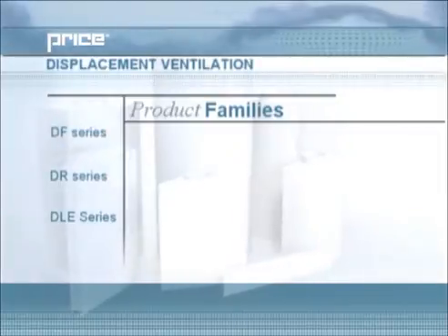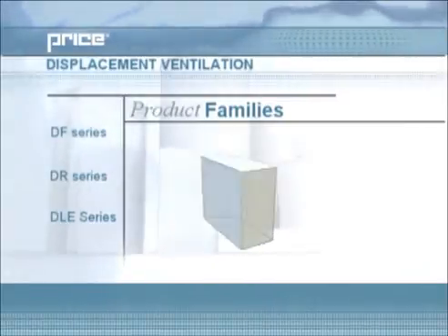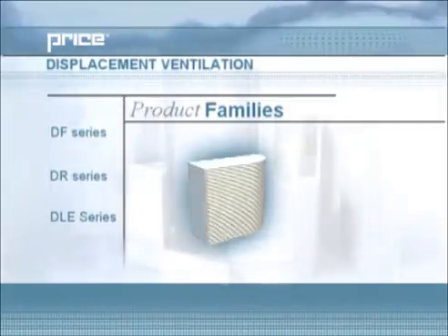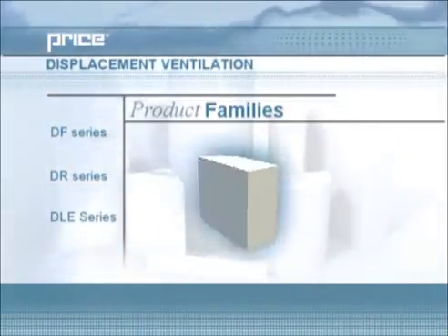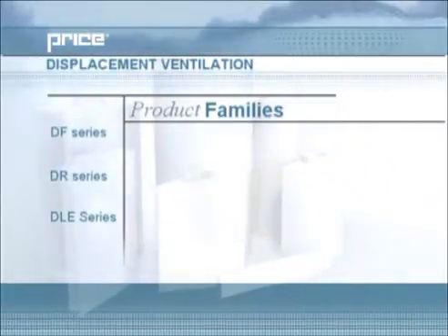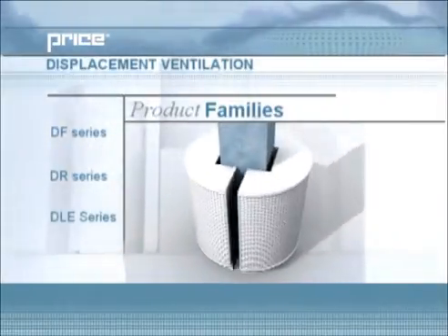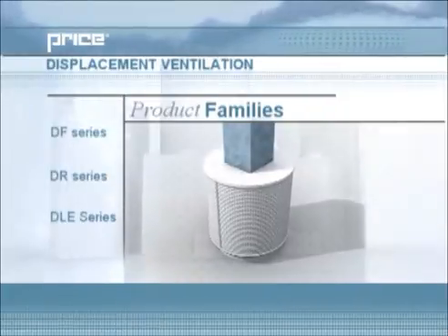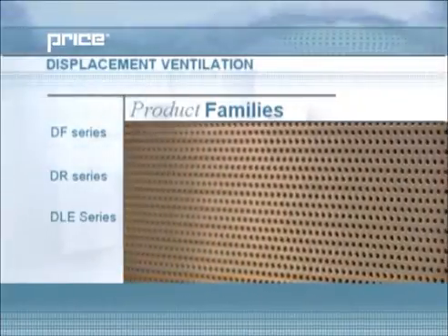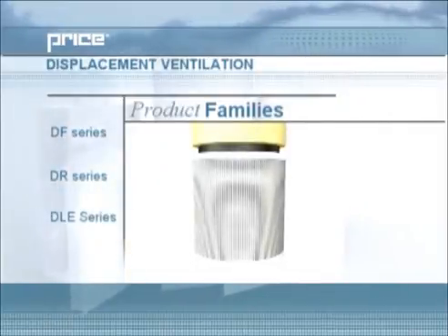Price displacement diffusers are designed to be versatile and can be modified to suit any application. An example of our capability to modify the standard line of products is demonstrated by the DF2F, a custom tailored diffuser specially created to meet the requirements of a specific architectural design. Other examples include modifications to the DR 180 model to fit around a column, reinforced faces for gym applications, and stainless steel or aluminum materials for specific environments. All of these modifications demonstrate Price's market leading ability to meet our customers' needs and requirements.